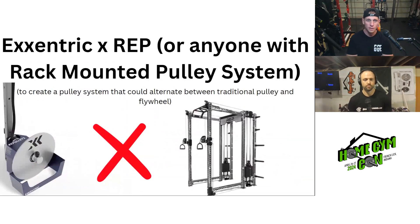Next I have Eccentric — or really any flywheel company — and Rep, or really any company that has a rack-mounted pulley system. The idea would be to create a pulley system that could alternate between traditional pulleys and flywheels. Eccentric has a nice flywheel system you can use as a functional trainer, but you're kind of stuck with that on one post as opposed to traditional weights. It'd be cool to figure out a way to turn one on and turn the other off.